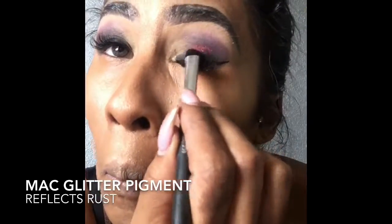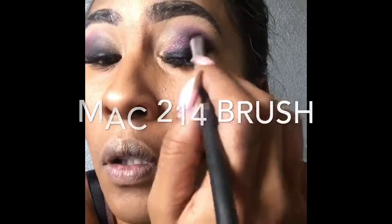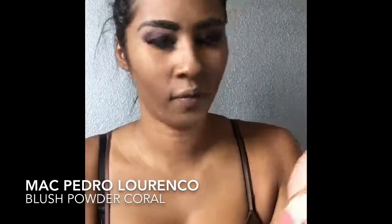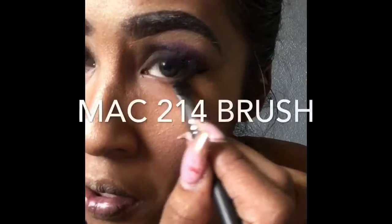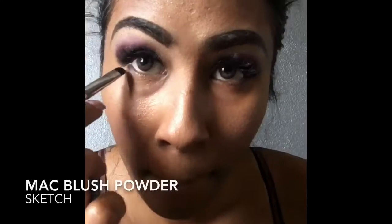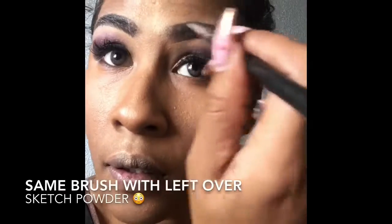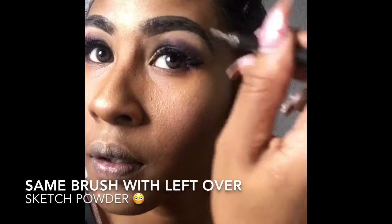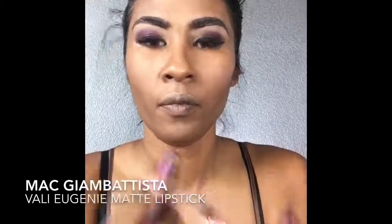I'm using the MAC Glitter Pigment in Reflex Rust and the MAC 214 brush to apply glitter. One of my favorite blushes is the Pedro Lorenzo and I'm using my 109 brush to apply it. Now I'm going back with my 214 team brush and applying Sketch to the bottom of my lids. More eyebrow action — I'm still blending it in and removing the harsh lines.